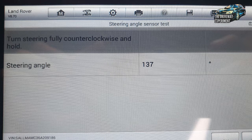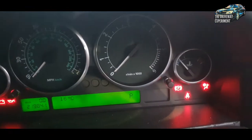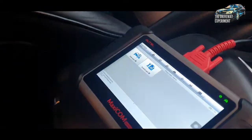So it needs calibrating. We did try the lock-to-lock technique without the diagnostic tool, but all it did was clear the lights for about two seconds and then the lights came straight back on. Turning the ignition on, all the lights are going out now. I didn't record it before but I'll show you on the scan tool.